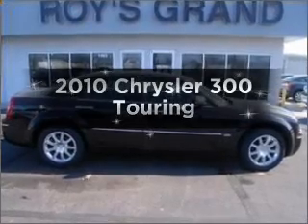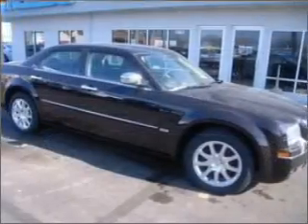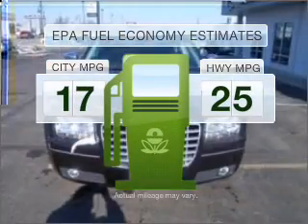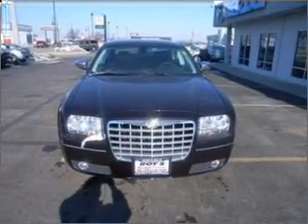Introducing the 2010 Chrysler 300. Travel the roads in style and comfort in this great vehicle. Better gas mileage means better long-term driving, and this ride delivers with a great low fuel consumption rate. With a reliable six-cylinder engine connected to a smooth shifting automatic transmission.